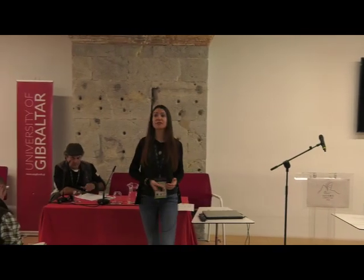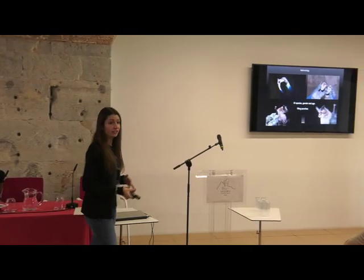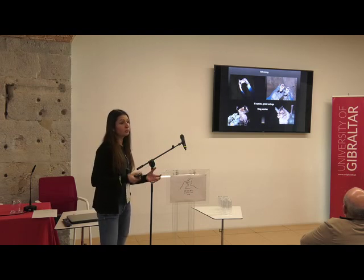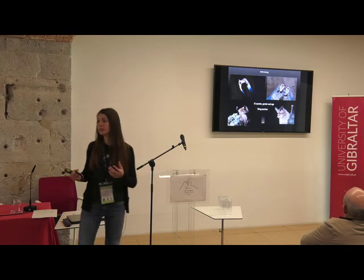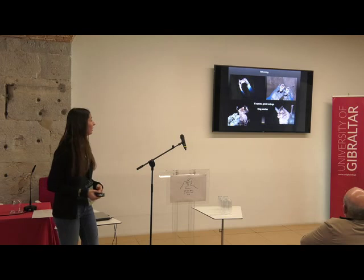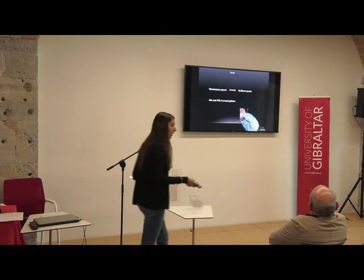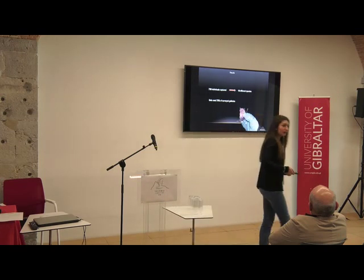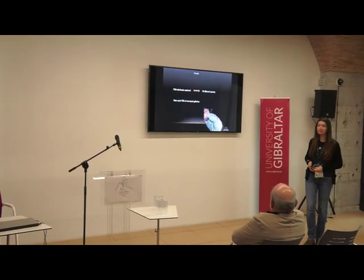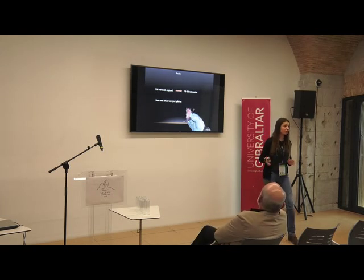When we caught bats, we identified the species, age, and sex, and took wing punches for cryptic species such as Myotis escalerai, Myotis cf. nattereri, and Myotis mystacinus. Samples were sent to Doñana for confirmation. We captured more than 700 individuals of 19 species — out of the 30 found in Catalonia — and bats were using 75% of all galleries surveyed, which is quite a success.